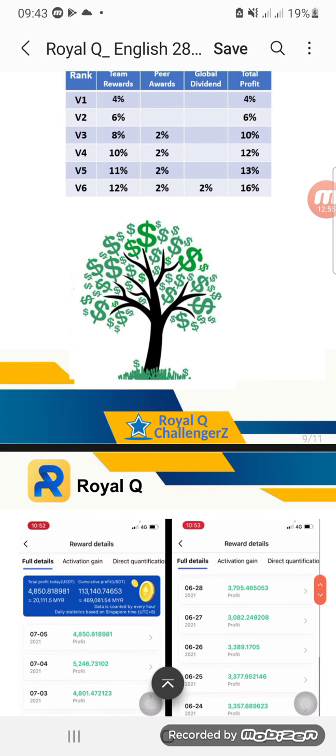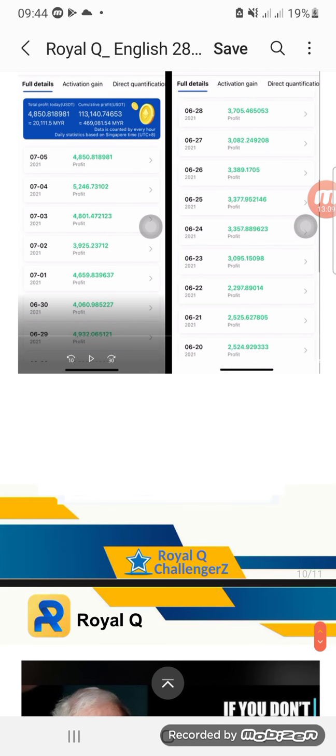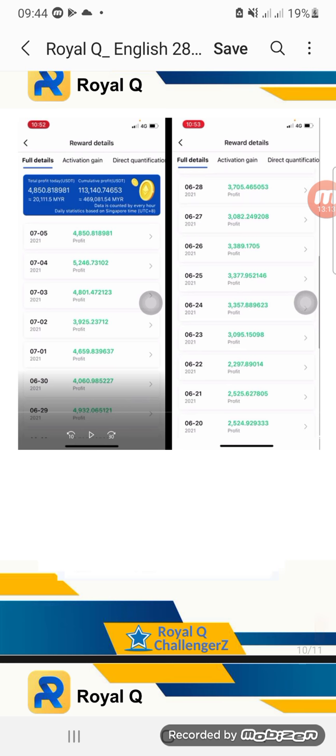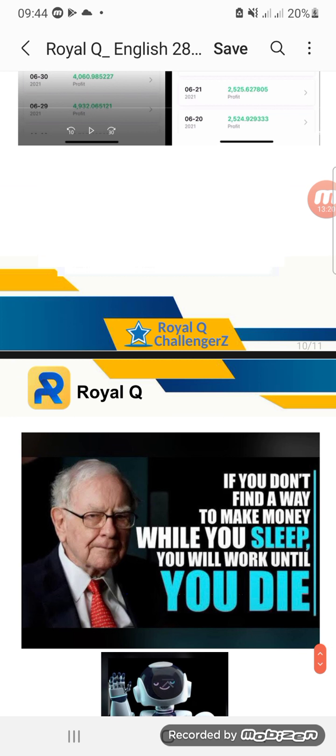You can see the testimonials — people are making money. It's upon you guys. I just wanted to share this with you and I hope you all the best. Find the link in the description or bio. If you want to know more, I will share my Facebook link so you can DM me and ask me more about Royal Q. Thank you.